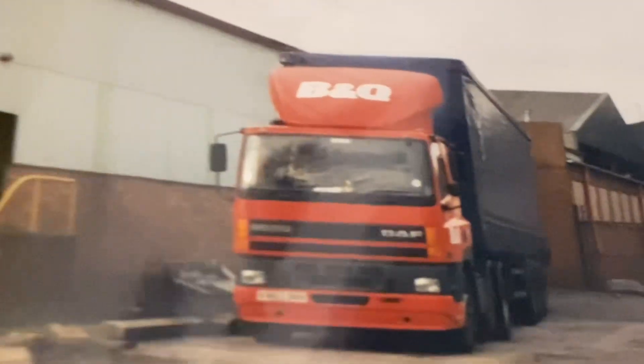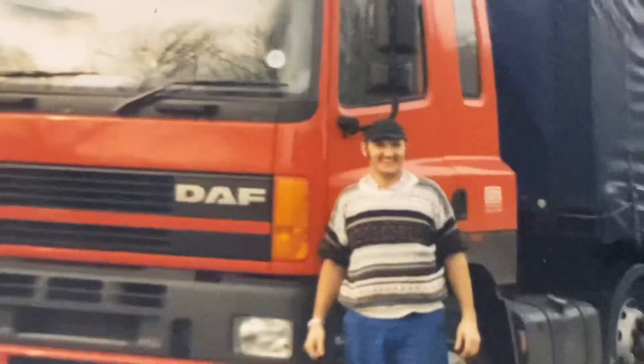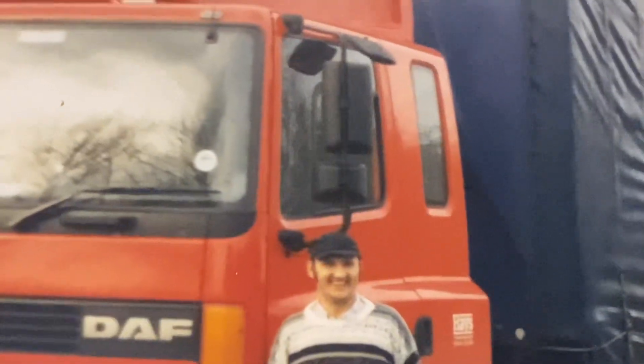When Hayes B&Q used to run out of Aldridge, Brickyard Lane. I had hair then, look.